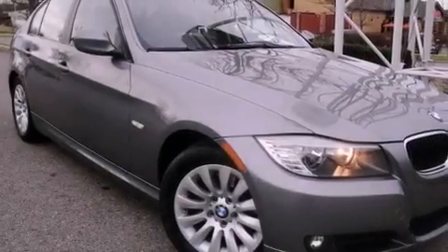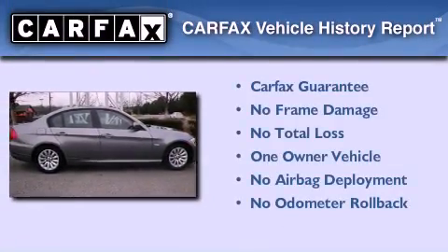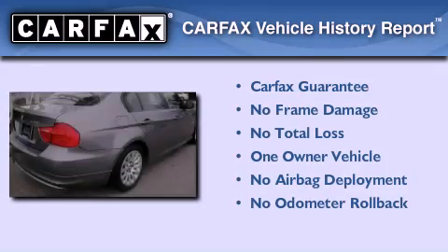With an EPA estimated rating of 28 miles per gallon on the highway, fuel efficiency does not take a back seat. This BMW has had only one owner and it qualifies for the Carfax buyback guarantee.